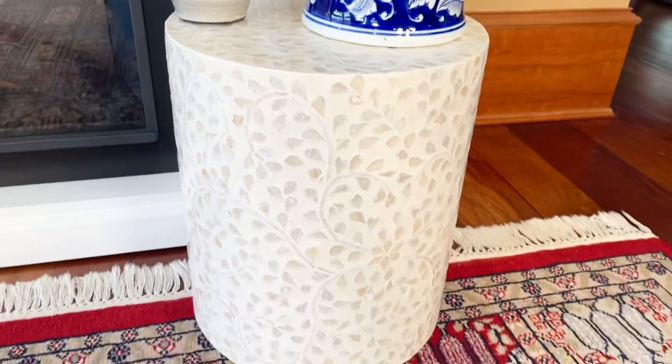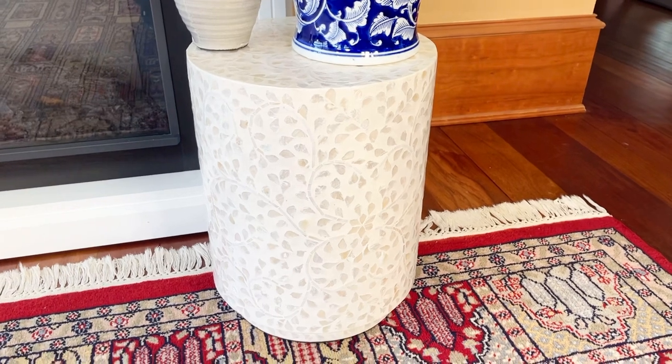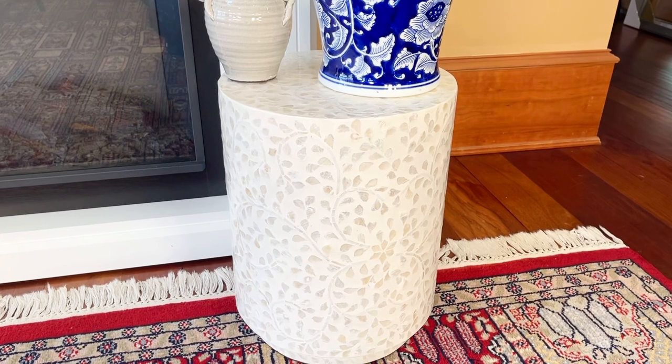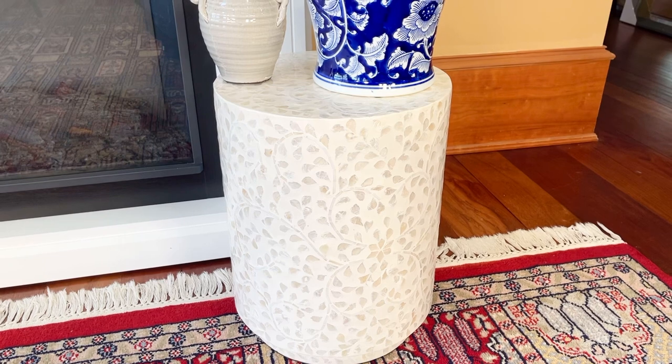I also love the shape and the size of this. This can be a great little accent table. This can be an actual stool. I find that I use these in so many different places in my home — it's just the perfect place to set something, the perfect thing to add to a room, the perfect accent.